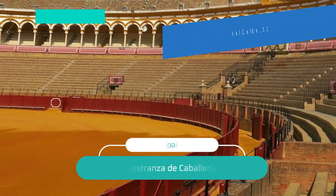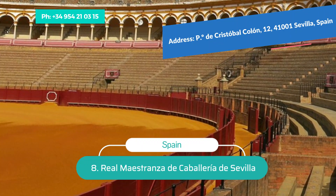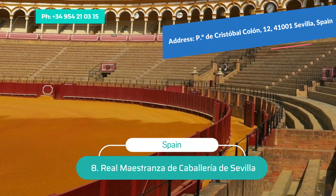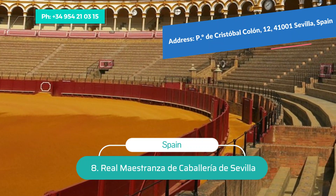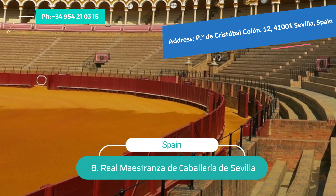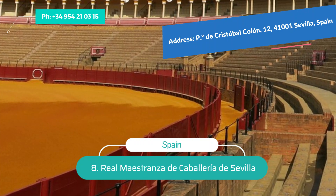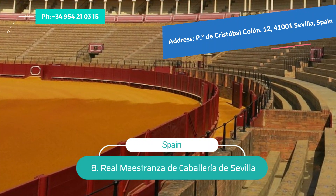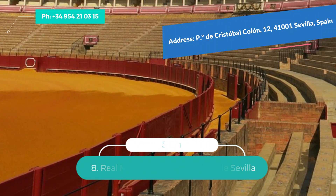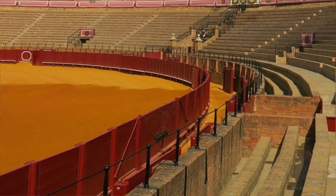Number 8: Real Maestranza de Caballería de Sevilla. The Real Maestranza de Caballería de Sevilla, or Royal Bullring of Seville, is one of the most beautiful bullrings in Spain, with a seating capacity of approximately 12,500, making it one of the largest. Built in 1761, it is an iconic symbol of Seville. The design is distinctly Baroque with an oval ring — unique among Spanish bullrings — and an elegant arcade seating that provides pleasant shade on sunny days.